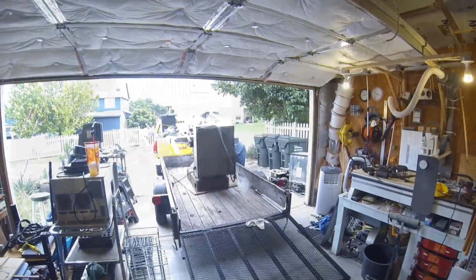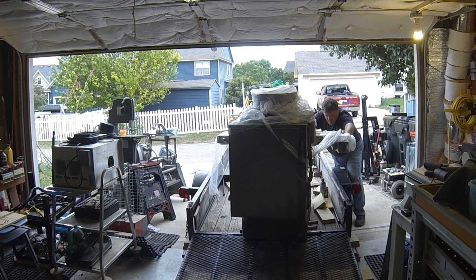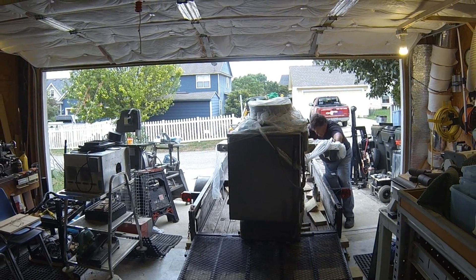Right now it's a mess and we're going to get ready to move out the big monster. We're about to move it over in here.